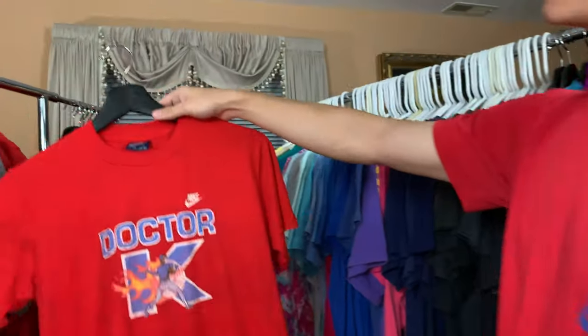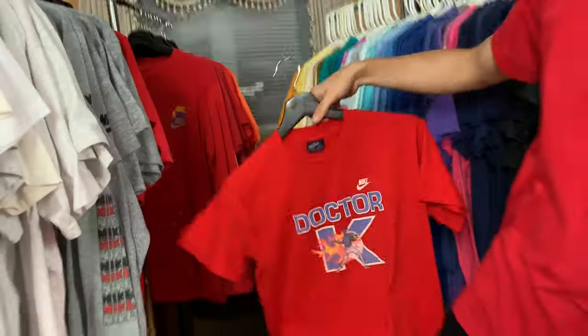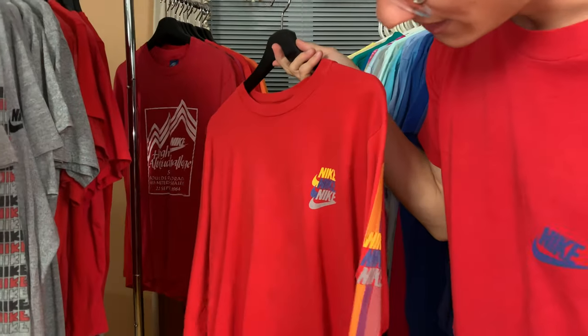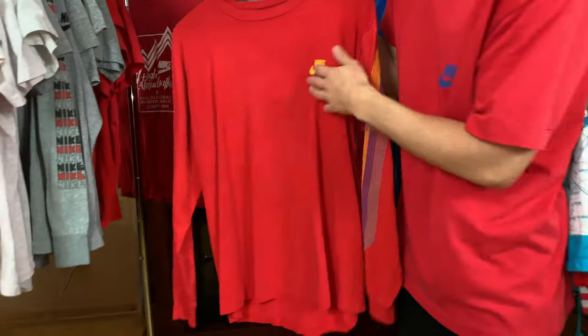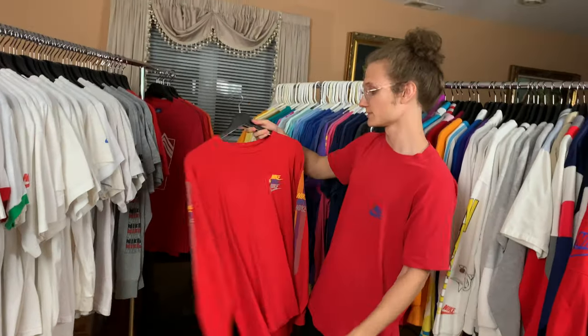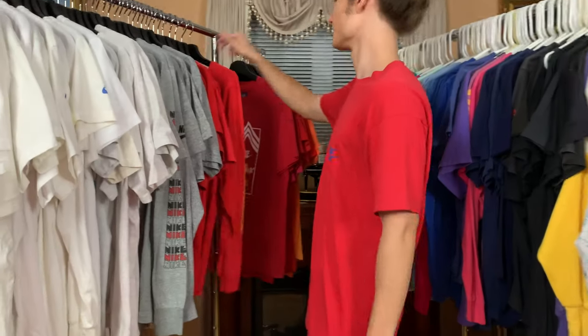Dr. K — I'm kidding. Blue tag, nothing on the back, really sick tee. Keeping it moving — we got Nike all over on this one, on the sleeves, and it looks really cool. I haven't even worn that one yet.